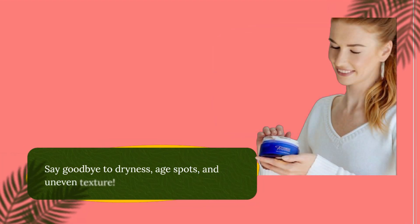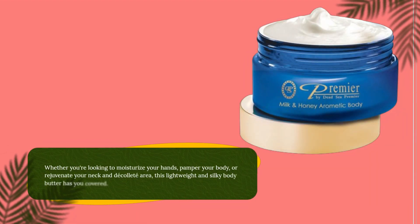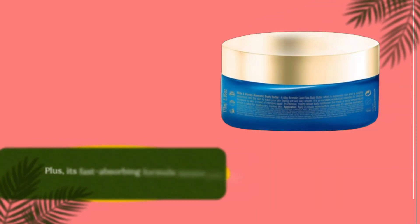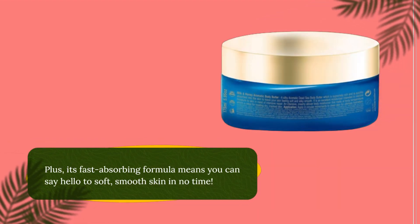Say goodbye to dryness, age spots, and uneven texture. Whether you're looking to moisturize your hands, pamper your body, or rejuvenate your neck and decollete area, this lightweight and silky body butter has you covered. Plus, its fast-absorbing formula means you can say hello to soft, smooth skin in no time.